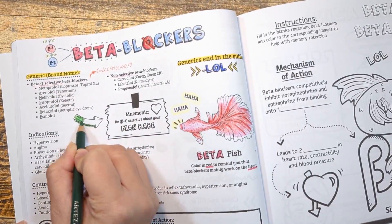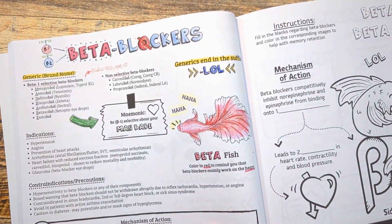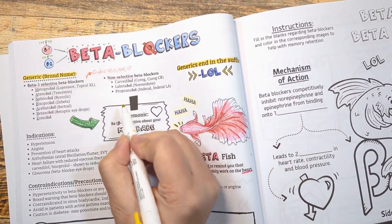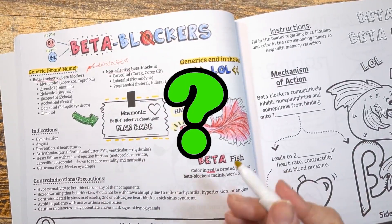Non-selective beta blockers block both beta-1 and beta-2 receptors, so instead of just targeting the beta receptors in your heart, they also target receptors in your blood vessels, GI tract, and lungs. Non-selective beta blockers can help with slowing your breathing and preventing performance anxiety. Some beta blockers, like carvedilol, also bind to alpha adrenergic receptors and prevent contraction of vascular smooth muscle.